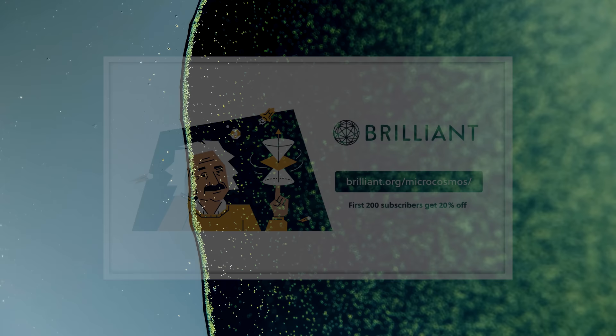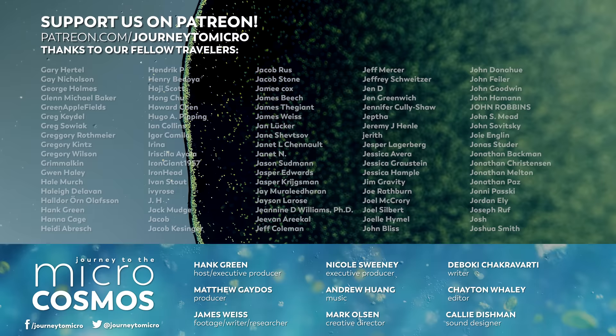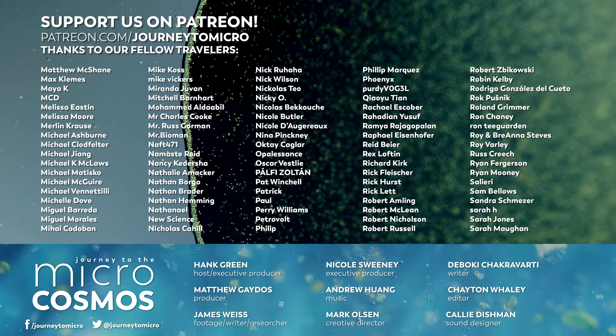The folks whose names you're seeing on screen right now—they are the people who make it possible for us to send a weird email to a coral farm and get a bunch of stuff mailed to us so that we can show you the beautiful diversity of all that is going on inside of a brick. What a cool thing we are all doing together. Thank you so much for your support, and if you're interested, you can check it out at patreon.com/journeytomicro.